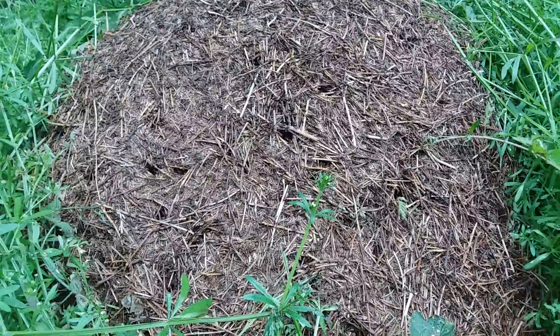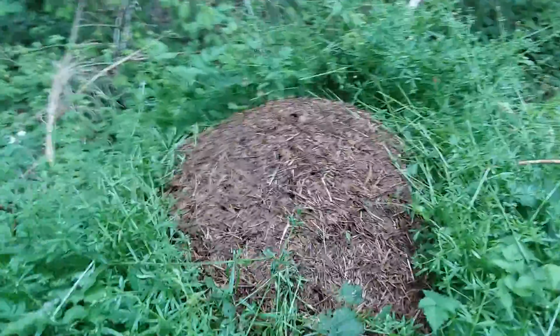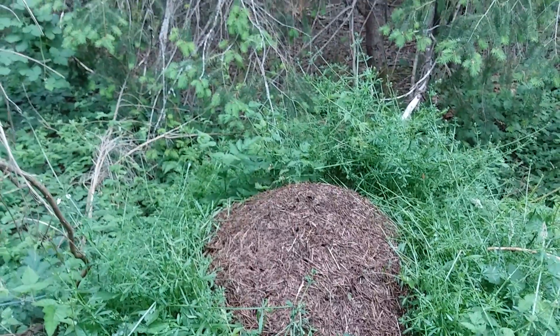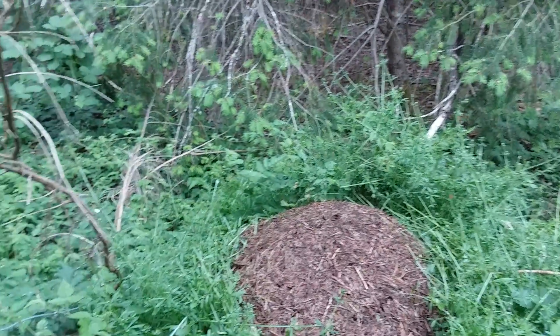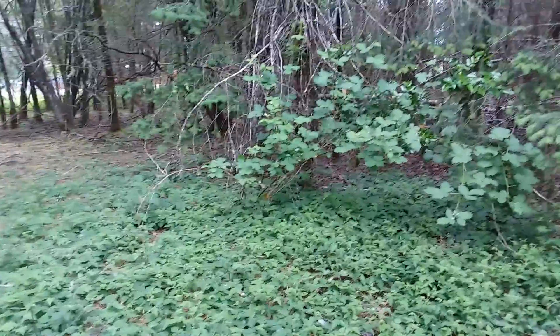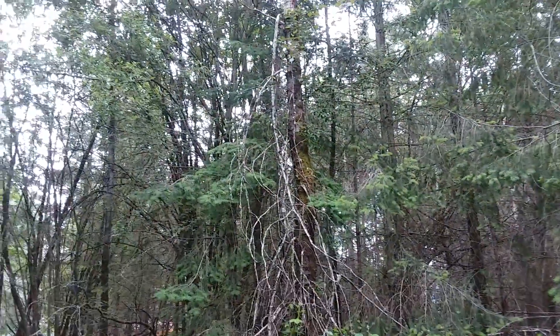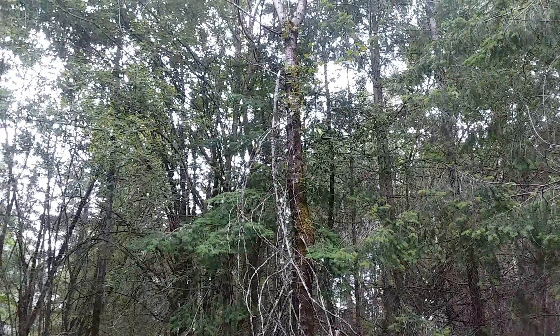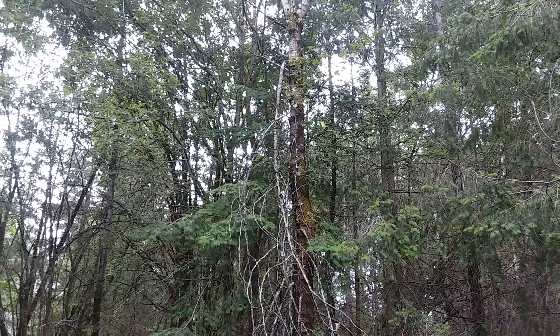It's Ole Sasquatch here, Saturday about 3 o'clock. The wife and I are out thumping around on a cool afternoon and we stopped at this spot near where we live to try and give you guys a quick little peek at what's going on in here. I came in here a couple times at night and I never could get video that was worth looking at.